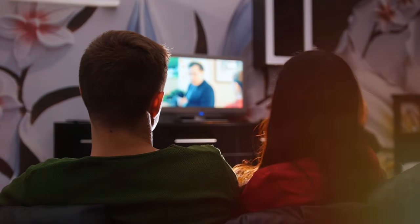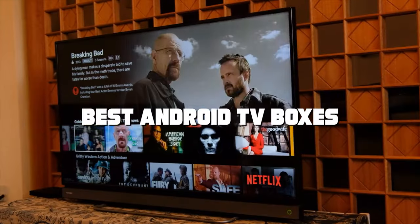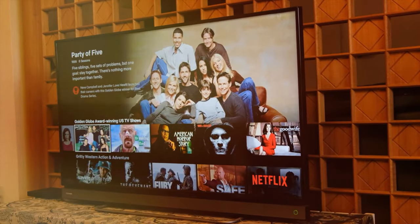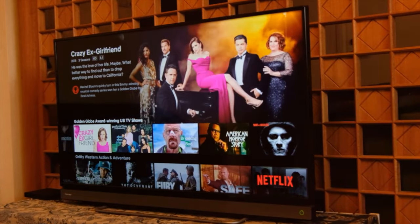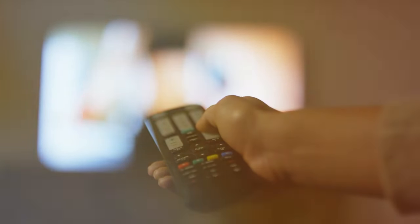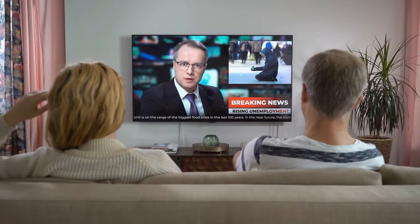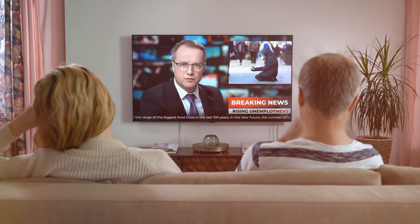Welcome to our channel where we explore and review the best Android TV boxes on the market. If you're in the market for a new streaming device or home entertainment upgrade, you're in the right place. We've done the research and testing to bring you the top contenders. From powerful gaming machines to budget-friendly options, we've got it all covered. Stay tuned as we dive deep into the world of Android TV boxes.